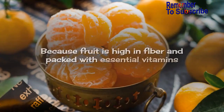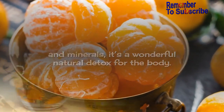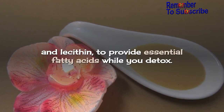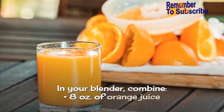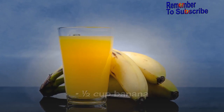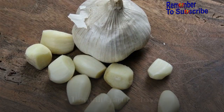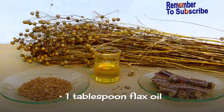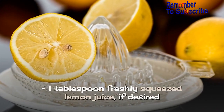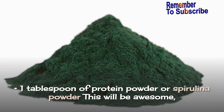Number 5: Fruit Detox Drink. Because fruit is high in fiber and packed with essential vitamins and minerals, it's a wonderful natural detox for the body. This recipe incorporates fruit, along with flax oil and lecithin, to provide essential fatty acids while you detox. In your blender, combine: 8 ounces of orange juice, 4 ounces of purified water, 1/2 cup banana, 1/2 cup strawberries, 1/2 cup yogurt, a 1/2-inch slice of ginger, 1 small garlic clove, 1 tablespoon flax oil, 1 tablespoon lecithin granules, 1 tablespoon freshly squeezed lemon juice if desired, and 1 tablespoon of protein powder or spirulina powder.